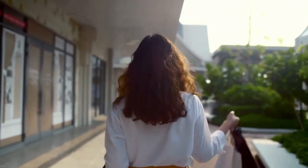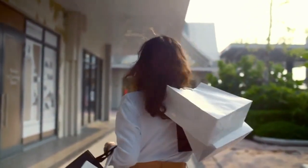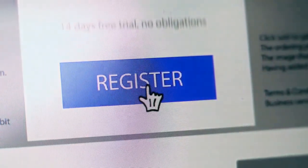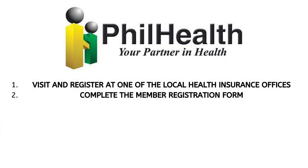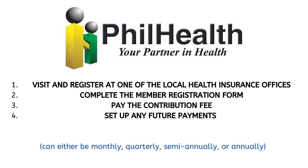Some insurance plans will cover you if your spouse is Filipino. However, PhilHealth does not cover this. Therefore, as a foreigner looking for health insurance in the Philippines, you will need to become a member individually. To become a member of PhilHealth, you will need to visit one of the local insurance offices, complete the member registration form, pay the contribution fee, and finally set up future payments which can be monthly, quarterly, semi-annually or annually.